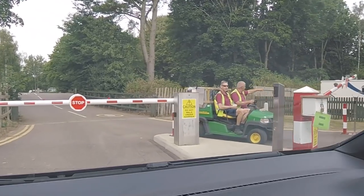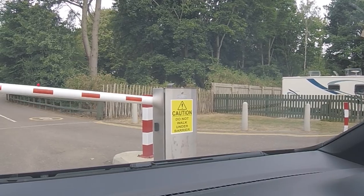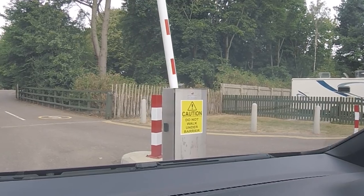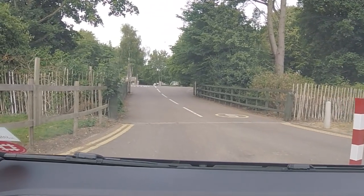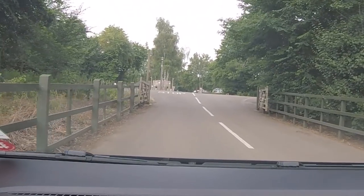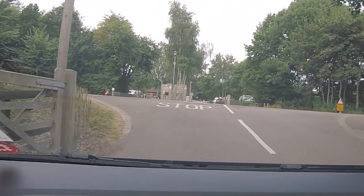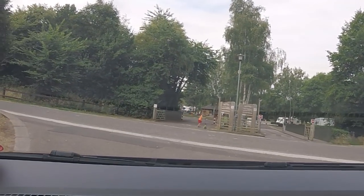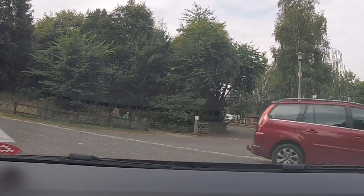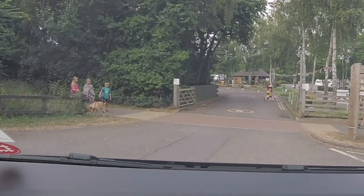So we need to use the barrier key here — it's the same barrier key, just another barrier to open. As you can see, the two halves of the site are directly opposite each other. Normally you'd be coming in from the left from the road and turning left there, so we're just going to go across.